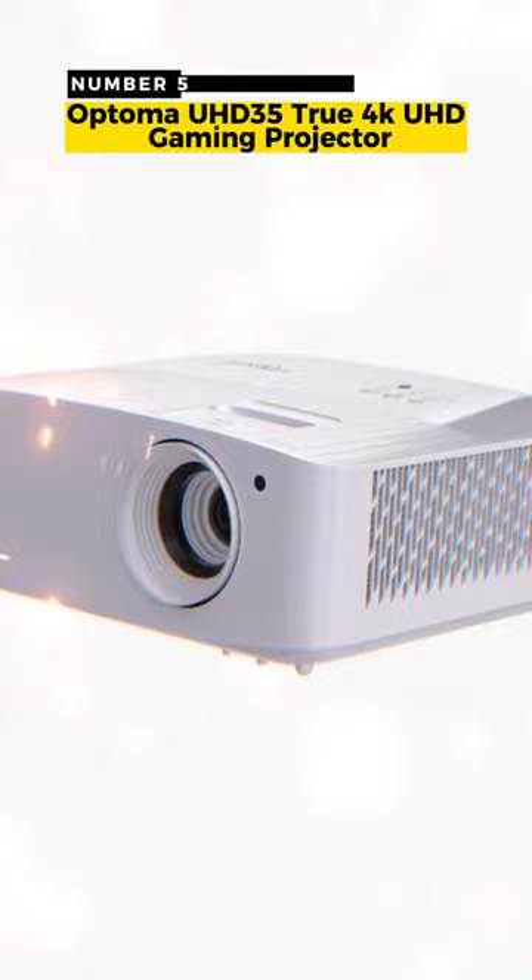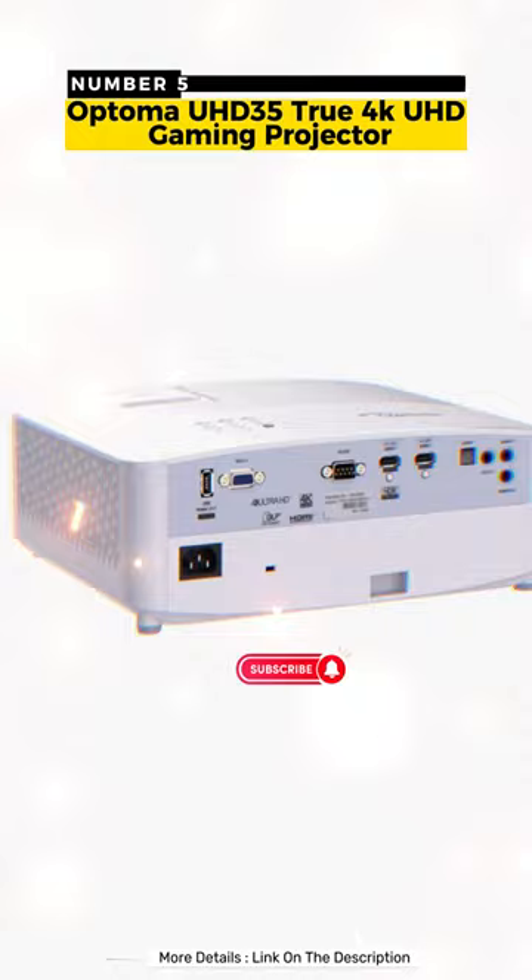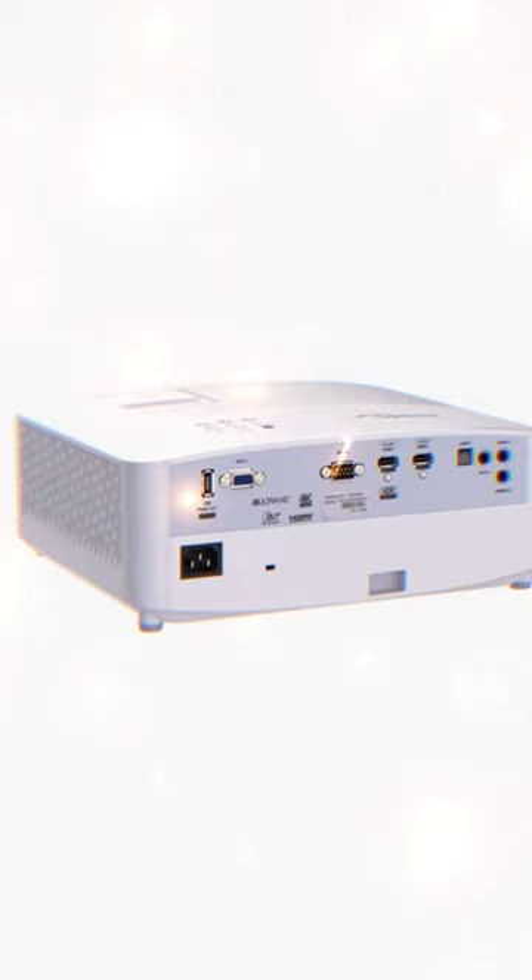Number 5: Optima True 4K UHD Gaming Projector. It has DB9, VGA, and USB ports along with built-in speakers and optical and analog audio connections.